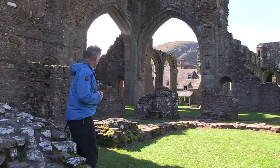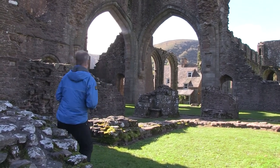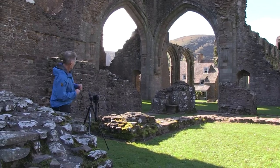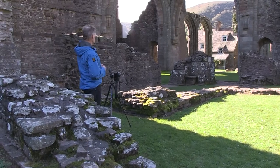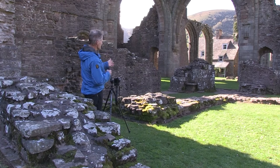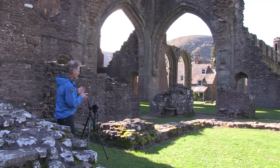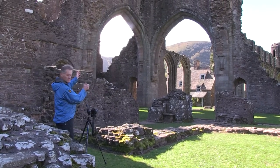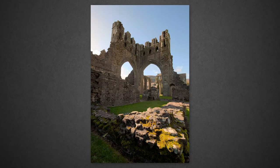I originally had the tripod a little bit further across — a little bit further to the right. I didn't like the fact that there was a direct line between the foreground and the tower. I wanted a bit of an oblique diagonal composition across the image, because it tends to give the viewer more of an opportunity to move through the image rather than directing the eye directly from one element to the other. So I'll take the other image as a comparison.